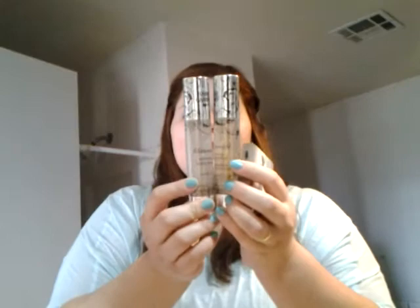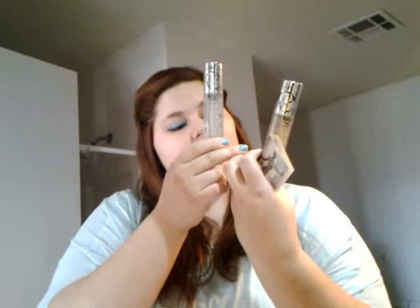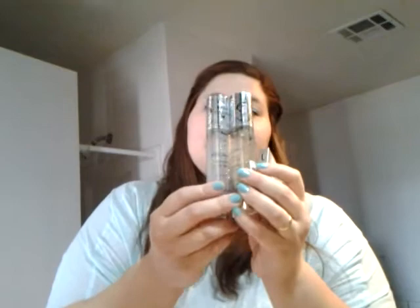The lady that I ordered from sent me some free things. She sent me the Glitterazzi Shimmer Body Spray — there's one in a silver color and one in a goldish color, and these are pretty good size. This one is called Diamond and the other one I can't pronounce, but they're cool and I can't wait to try them. She also sent me a Paris Hilton perfume sample. Very, very happy with my order.